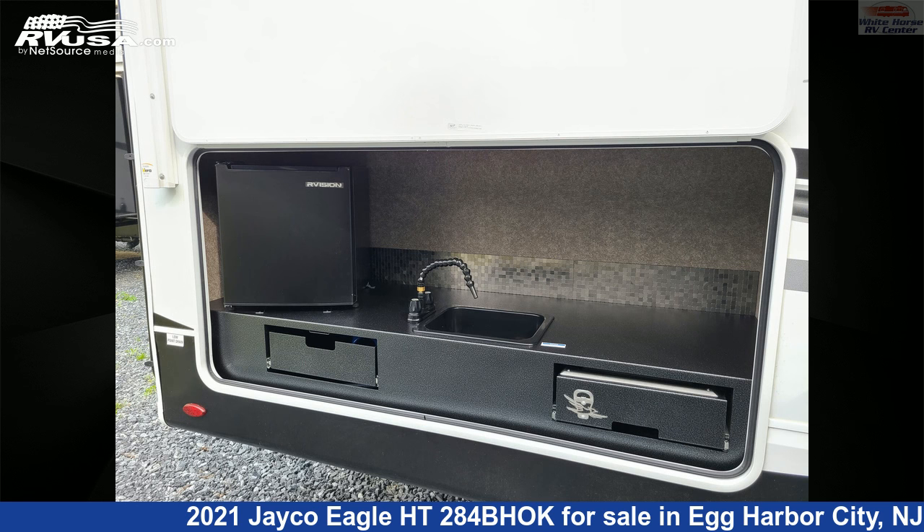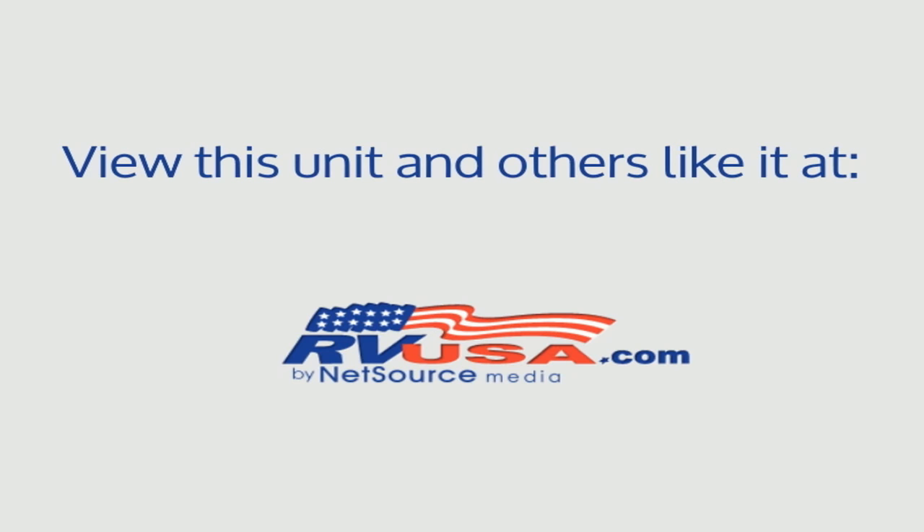For more information and pricing on this unit, and to see all units available, visit RVUSA.com.